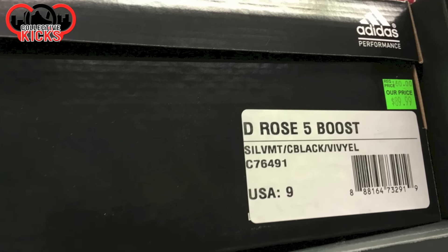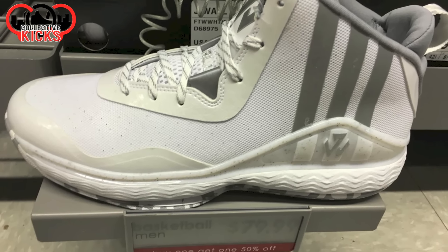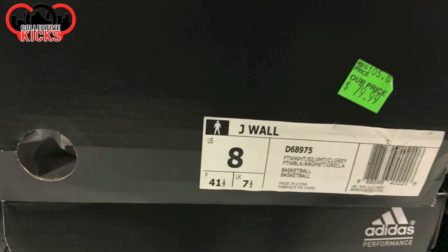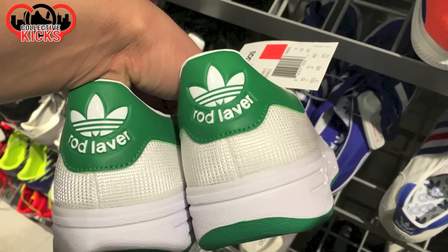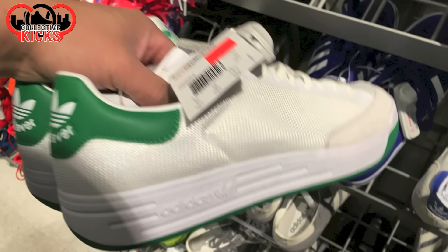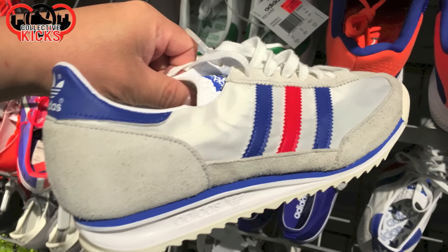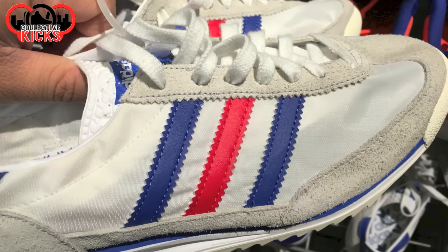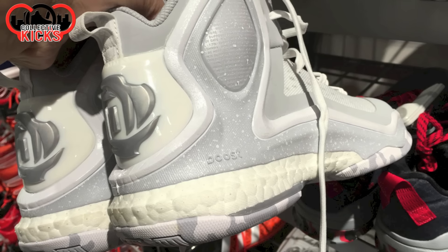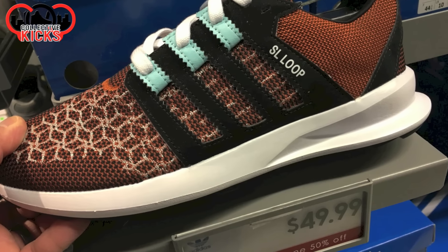Also, the D-Rose 5 Boost — they had a couple of those. The retail is 160 and they had them at 90, plus one at 50% off. They also had some J-Walls at 80 bucks, as you can see here — retail is only 105, so not too much of a savings on those. They had some rods on the back, and just a handful of stuff at the clearance wall. Nothing too fancy from what I saw — they had more women's shoes than guys, and kind of better looking stuff at least.